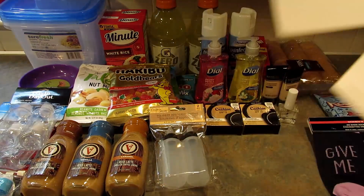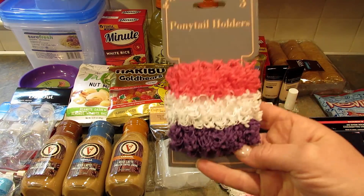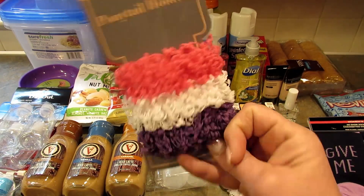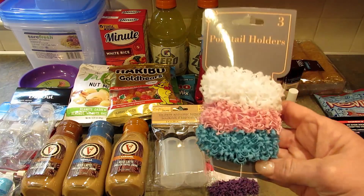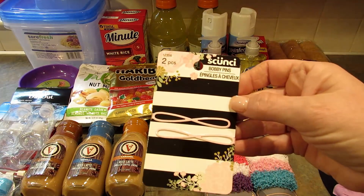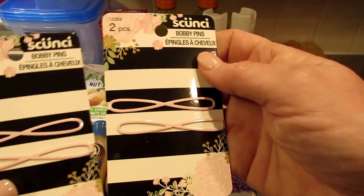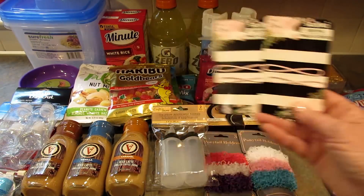Next I found these ponytail holders distributed by Greenbrier. I love them — my hair is just past shoulder length and it's pretty fine, but if I wrap it up in one of these it looks like I have a bigger bun. I got the two color combinations they had available. Then I found these Scunci bobby pins that I think are just so pretty — they're pale pink — and I picked up two of those, and these are for me.